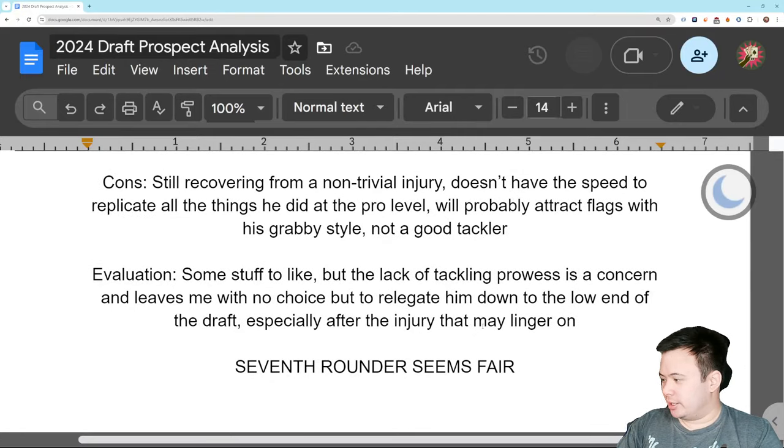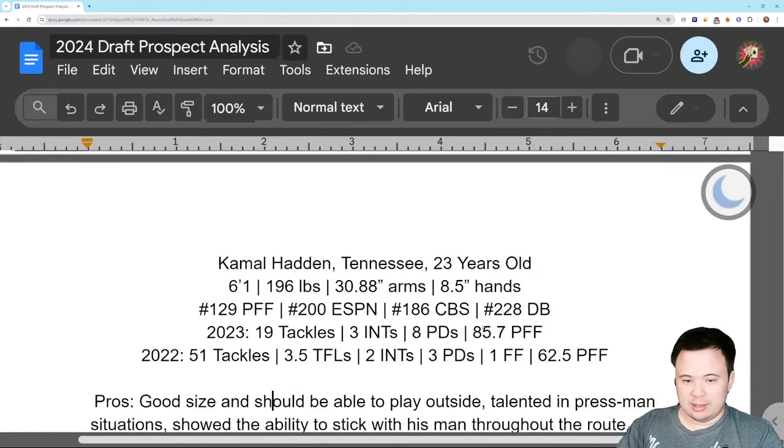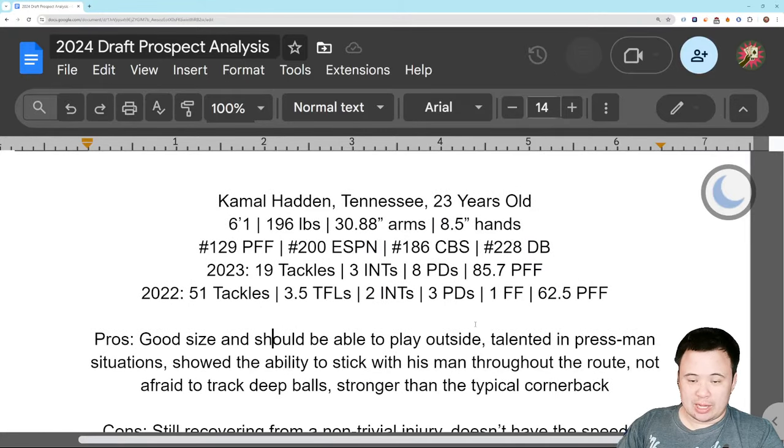Seventh round, I think, is fair. There's some stuff I like — the size, the fact that he can probably play on the outside, the ball skills are notable. But the injury makes him less appealing than these other guys because he hasn't gotten past it yet. It might linger into the 2024 season. And why would you do that when there are a ton of cornerbacks in this class not coming off a big injury?